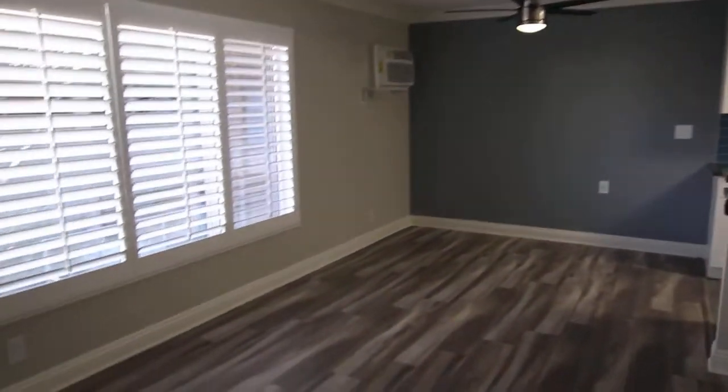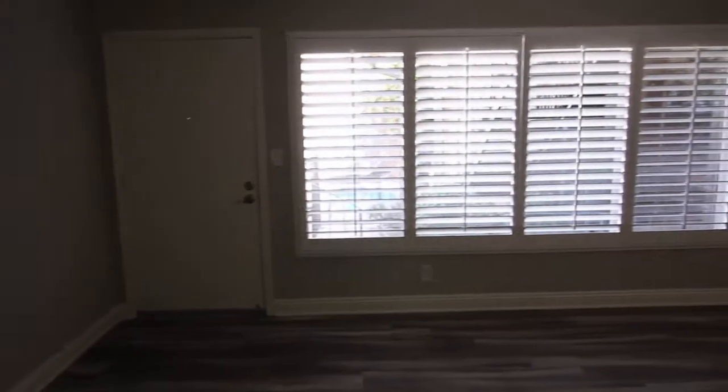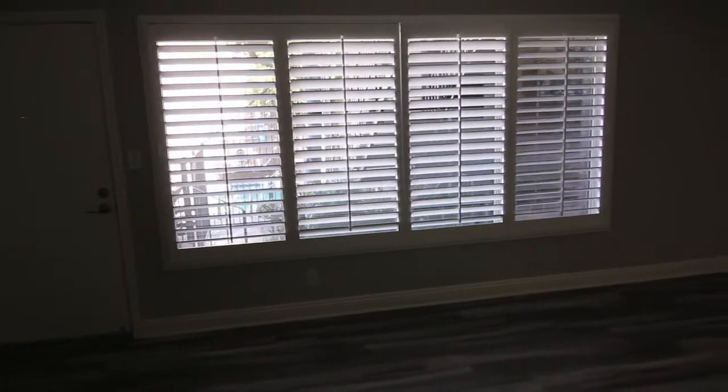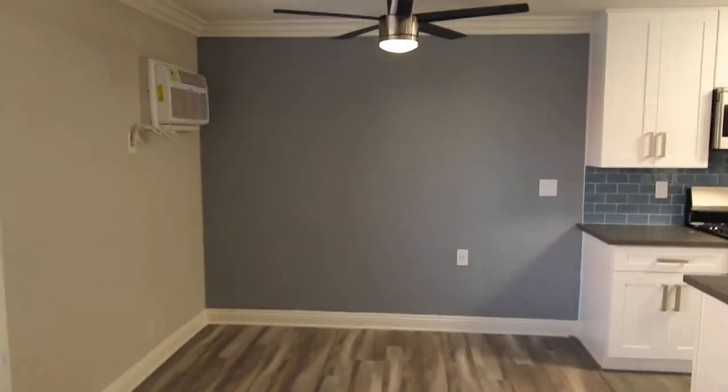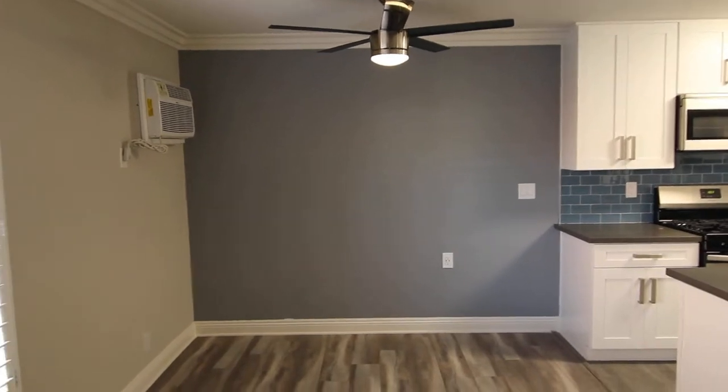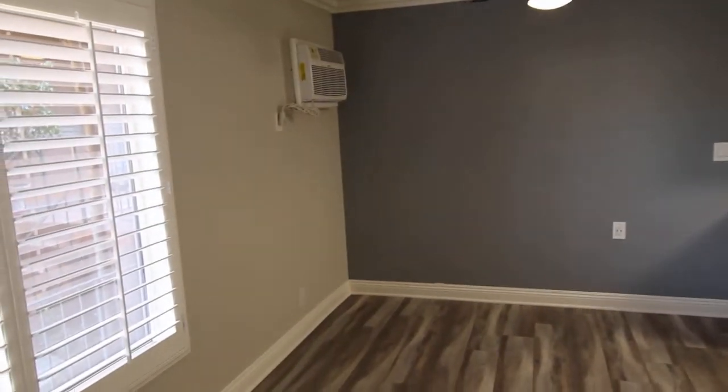This is a lower unit with hardwood floors, large windows that overlook the complex pool, a formal dining area with a ceiling fan, and air conditioning.